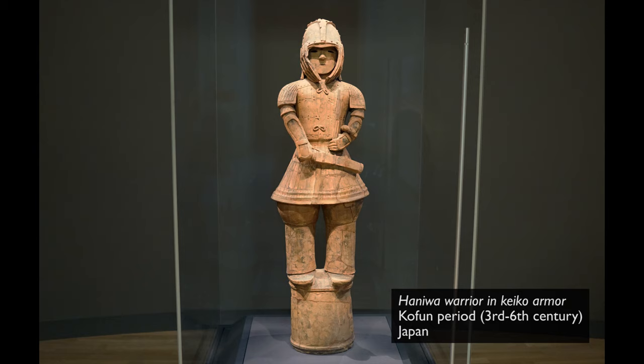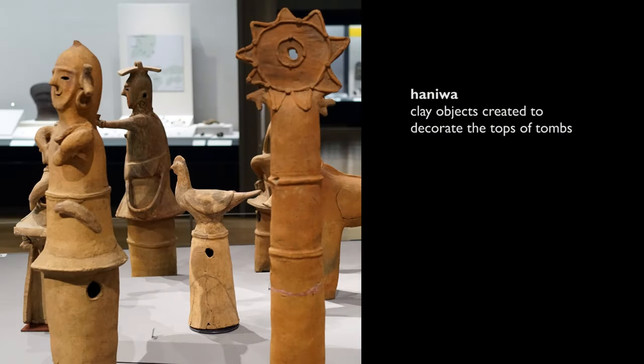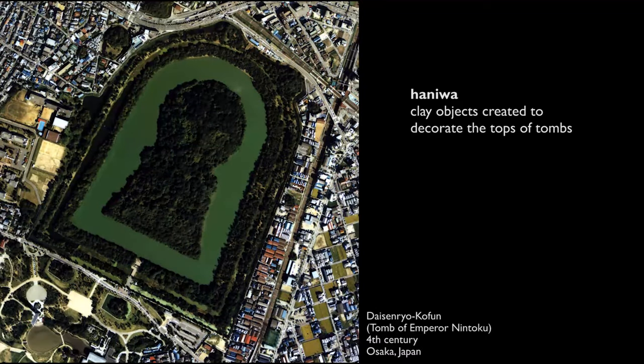We're in the Tokyo National Museum looking at a Haniwa figure of a warrior. Haniwa are clay objects, sometimes cylinders, sometimes later in their development figures and animals, that decorated the tops of tombs in Japan beginning in the 3rd century through the 6th or 7th century.